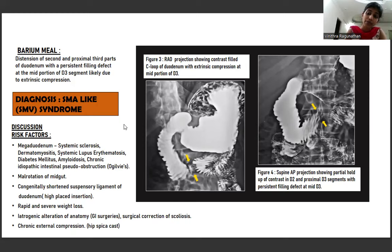Our diagnosis becomes SMA-like syndrome, or SMV syndrome. Risk factors for this condition include mega duodenum, which may be caused by multiple connective tissue disorders or autoimmune conditions like systemic sclerosis, dermatomyositis, SLE, diabetes mellitus, amyloidosis, chronic idiopathic intestinal pseudo-obstruction or Ogilvie syndrome, mild rotation of mid-gut, congenitally shortened suspensory ligament of the duodenum, rapid and severe weight loss, iatrogenic alteration of anatomy due to surgeries, surgical correction of scoliosis, or chronic external compression by a hip spica cast.